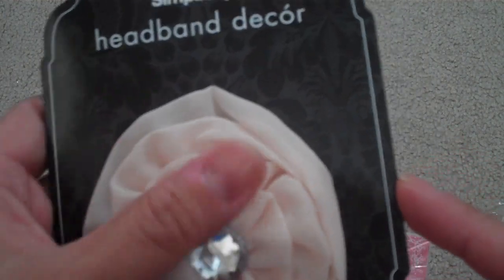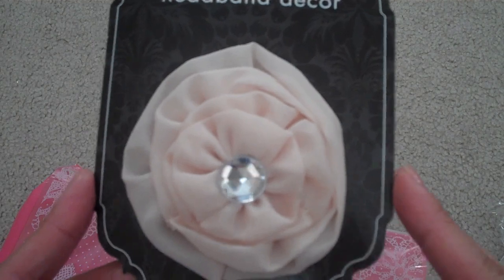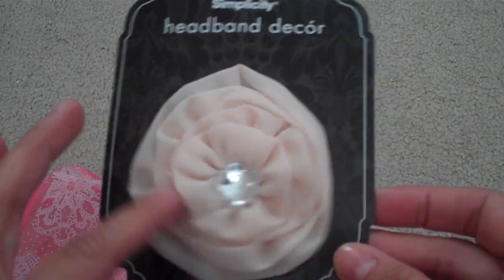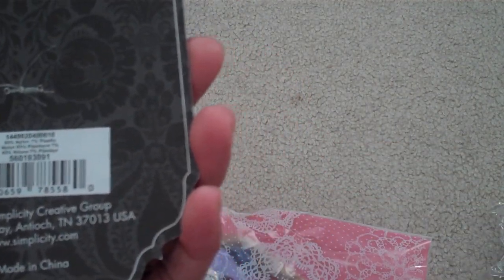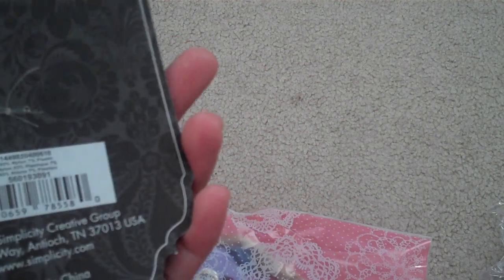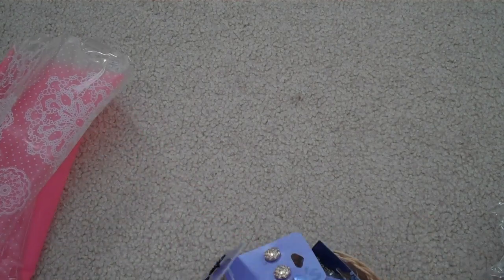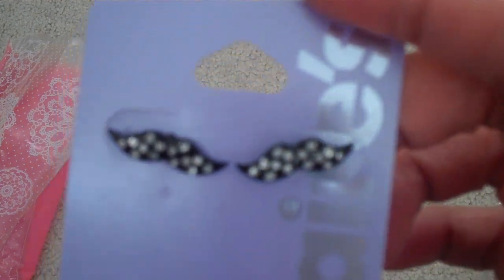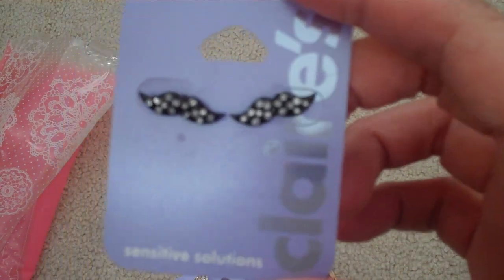She also shared this — I'm not sure what website she ordered from, but she got all these great deals. This is a decorative embellishment head for a headband. Super cute. And she sent some of these Claire mustache earrings — how cute are these!